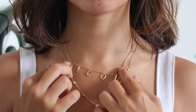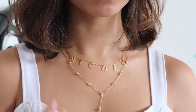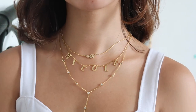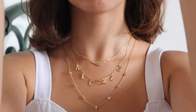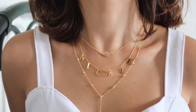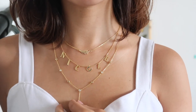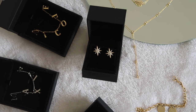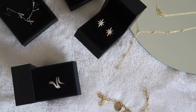I wear my name choker necklaces every day for most of the days in a year. Having sensitive skin, I greatly appreciate how the sterling silver metals of Julia allow me to wear beautiful pieces without my skin getting irritated. I even wear them to the shower — I basically don't take my name choker off. As you can see, I have a collection with necklaces, earrings, rings, and bracelets that are timeless and fun to mix and match.